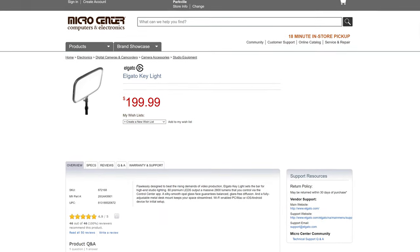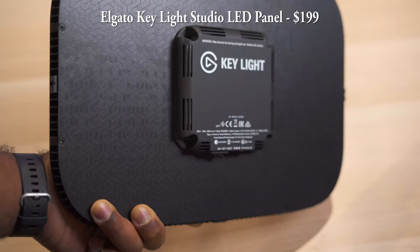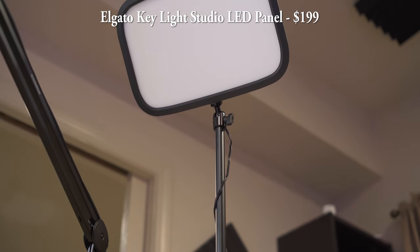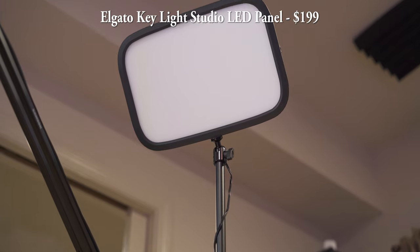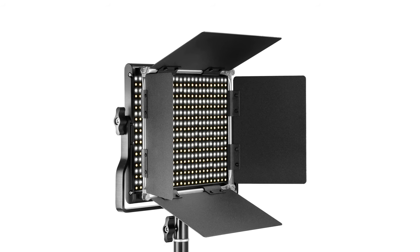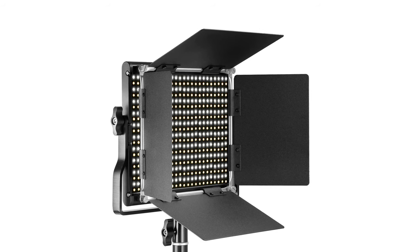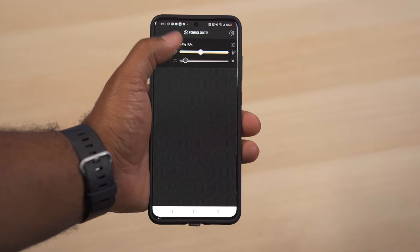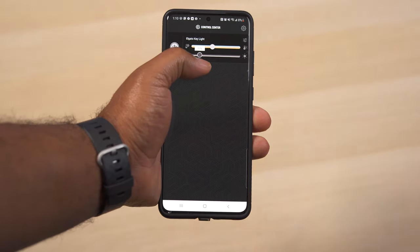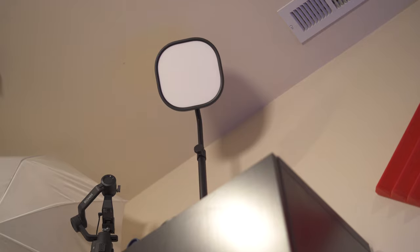The Elgato key light is what's known as an LED video light panel — basically a bunch of LEDs shining out of a flat surface. The Elgato does have a diffuser, which helps soften the light, but there are some situations where you want harsh light and that's where you'd want an LED video panel without a diffuser built in. These work great for a number of situations, especially gaming channels, since they can sit right on your desk and don't take up a lot of space.